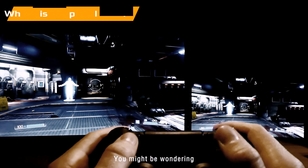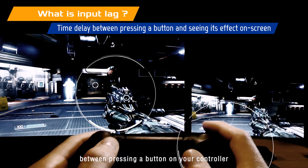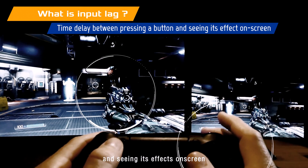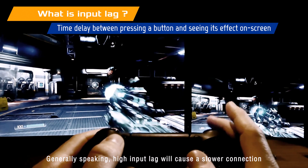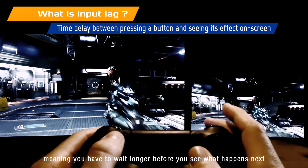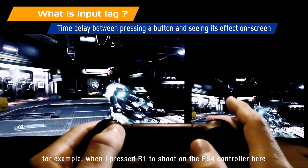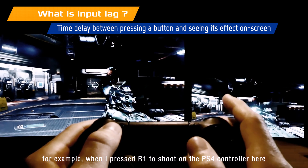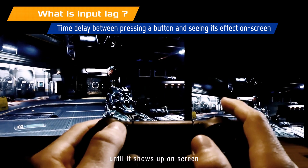You might be wondering, what is input lag? Input lag is the time delay between pressing a button on your controller and seeing its effects on screen. Generally speaking, high input lag will cause a slower connection, meaning we have to wait longer before you see what happens next. For example, when I press R1 to shoot on the PS4 controller here, how much longer after I press it do I have to wait until it shows up on screen?